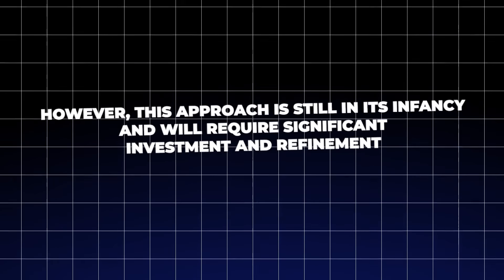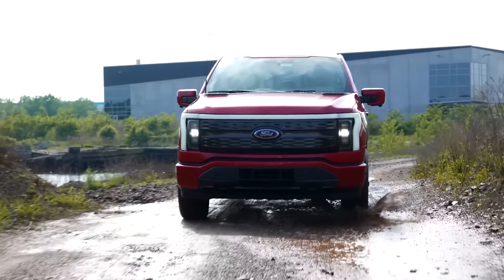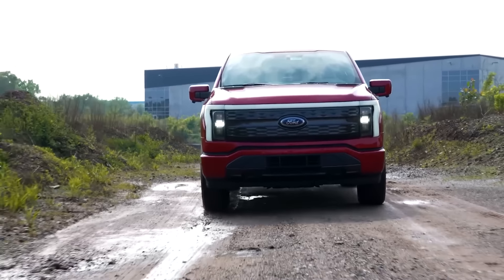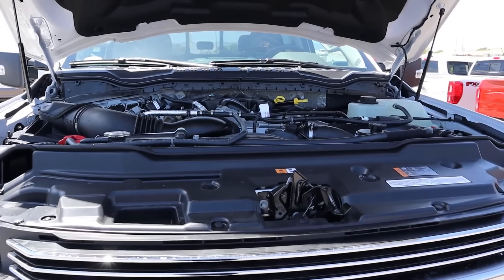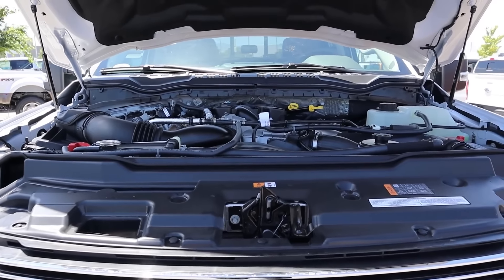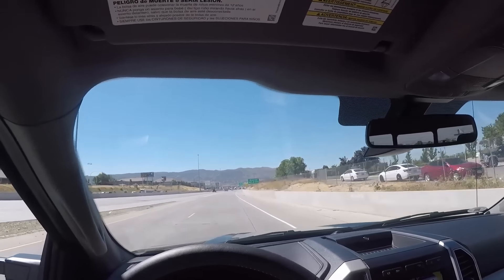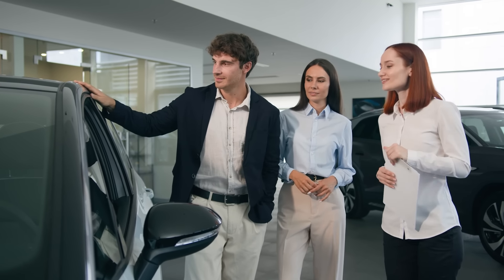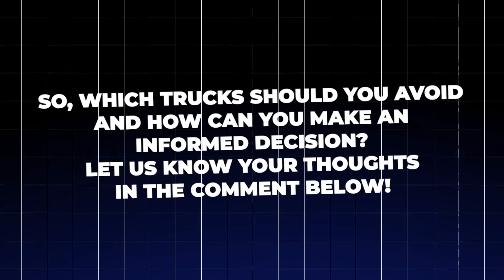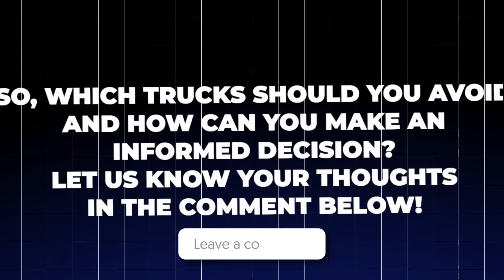Trucks are meant to be reliable workhorses, but as we've seen, not all models live up to the promise. Whether it's costly transmission issues, engine failures, or poor build quality, these pickups could leave you stranded and broke long before you hit 50,000 miles. The last thing you want is to invest in a truck that turns into a money pit. So which trucks should you avoid and how can you make an informed decision? Let us know your thoughts in the comments below.